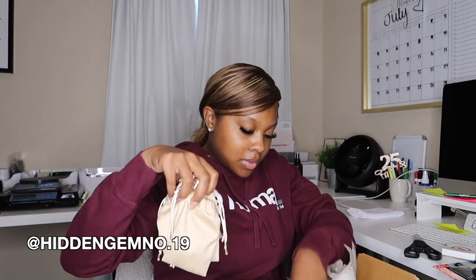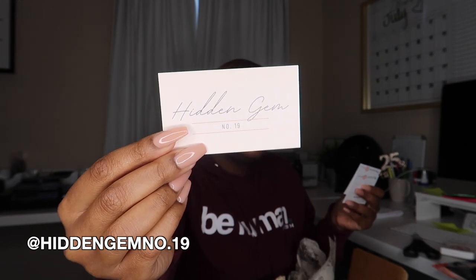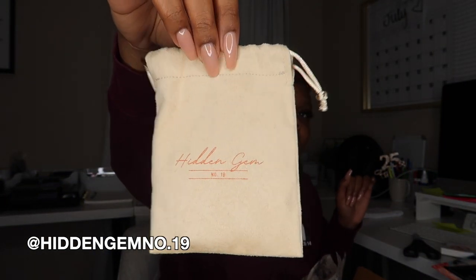That was from M&K Hair Growth — make sure you guys go support her! Up next is Hidden Gem, out of Whittier, California. Opening it up, we have cute little tissue paper and some goodies, a thank you card, business cards, and jewelry care instructions — so we know this is a jewelry brand. I love when businesses take their branding to the next level — these bags are so cute!